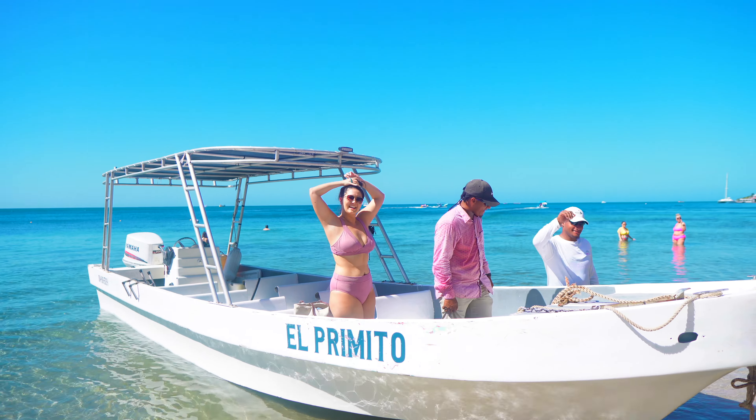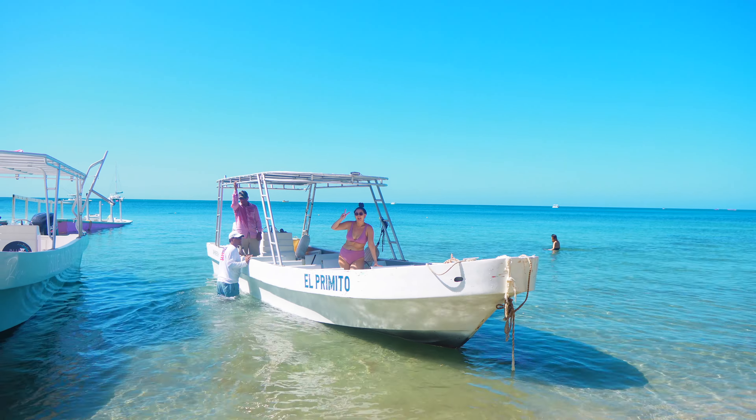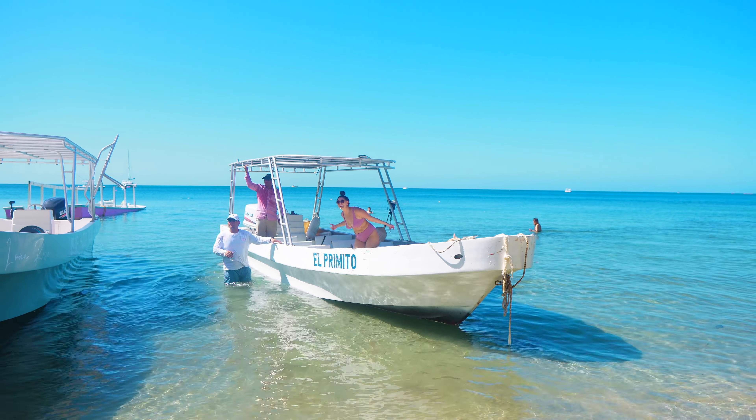I went ahead and got a rum and coconut water — a nice, light, healthy option. A lot of their cocktails are really sugary and I don't love sugary drinks, so they can definitely make you something with fresh coconut water and it's so yummy. The prices are a little like American prices though, so just be prepared for that.